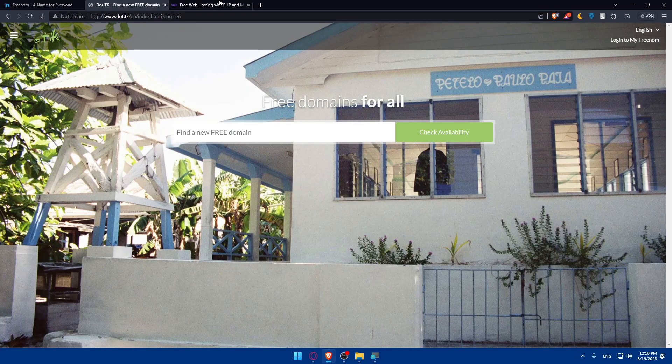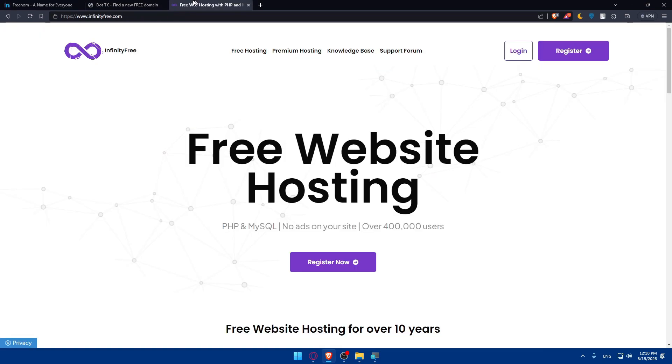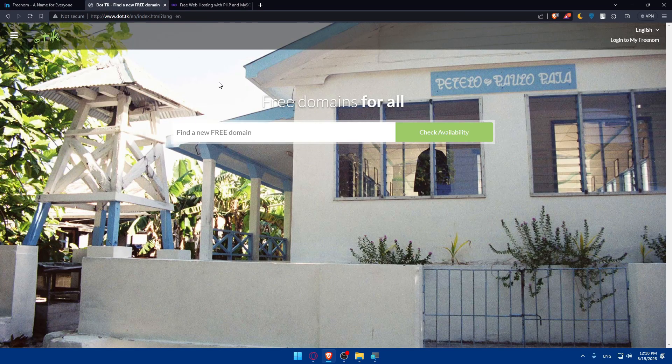With a free domain name, you will not be able to select exactly the domain name that you want. You can check all three options and see if what you want is available. It will give you a free domain name, but not necessarily the one you want. If you want to personalize your domain name and choose it yourself, you'll have to buy it.